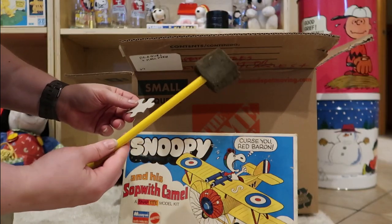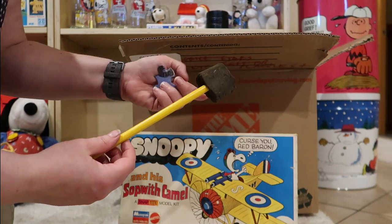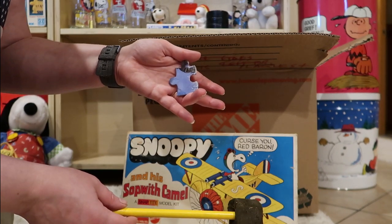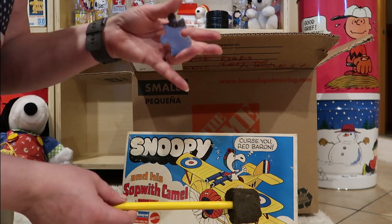I think this is for a drum. Maybe. That doesn't come off. And then a puzzle piece. That's where your missing puzzle piece went — it's in this box.